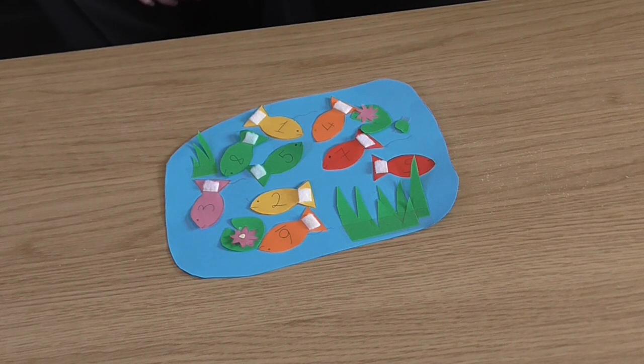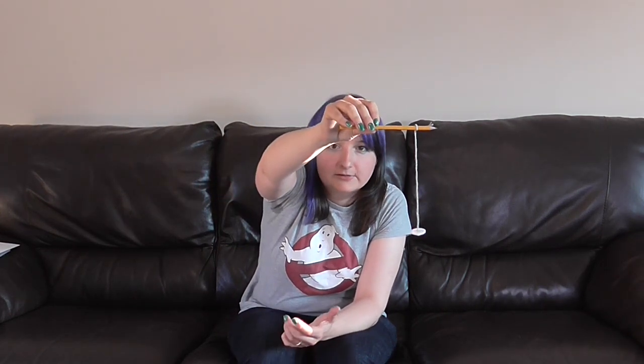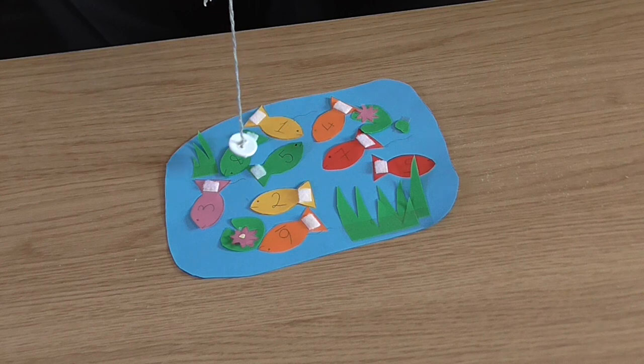Hello everyone! I'm making another video for YouTube. Today I've got a mathematical game that I wanted to play. It's a game I've got here on the table in front of me involving some fish, and it involves this rather snazzy button on a bit of string attached to a pencil, which I can use to pick fish up from my fish pond. The problem is this is a two-player game, so I'm going to need a second mathematician.